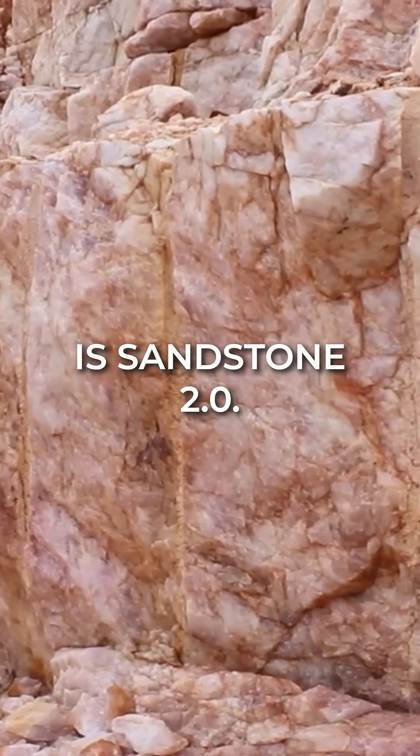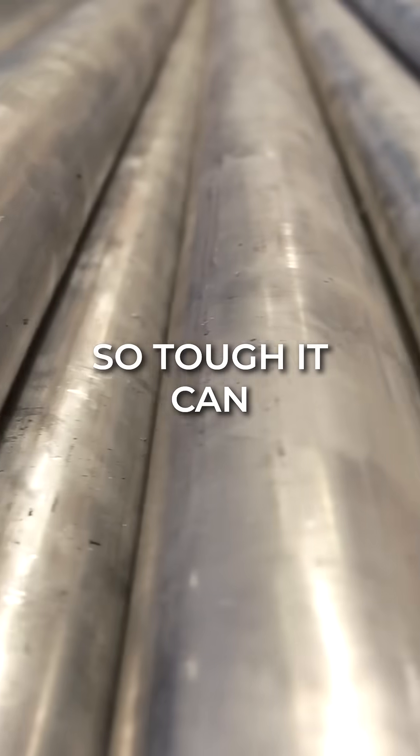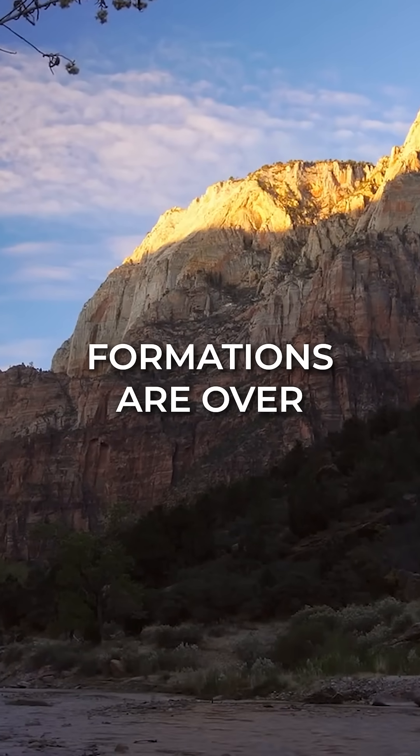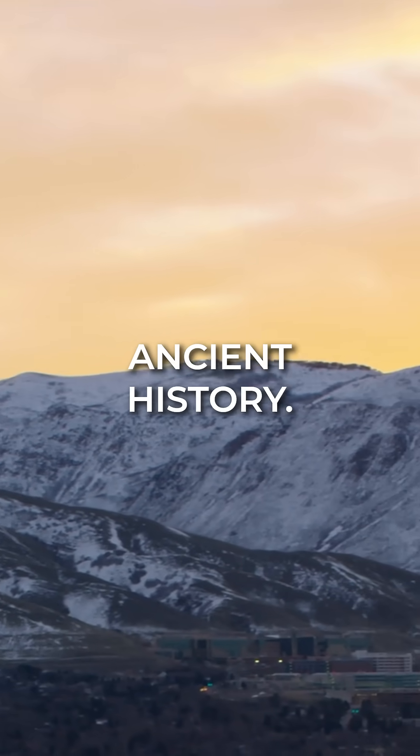Quartzite is sandstone 2.0. The same basic material, but its interlocking quartz crystals make it incredibly tough. So tough, it can scratch steel and is more resistant to weathering. Some of the world's oldest quartzite formations are over three billion years old, and these dramatic ridges serve as windows to Earth's ancient history.